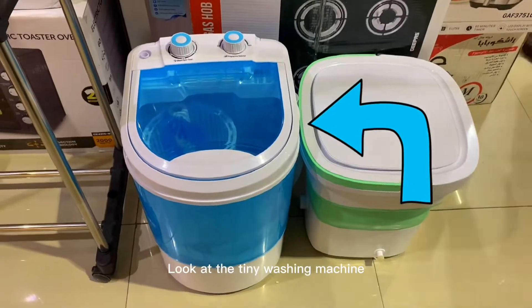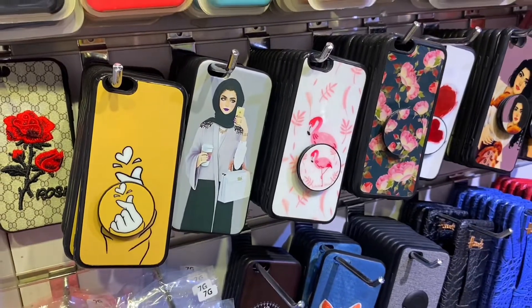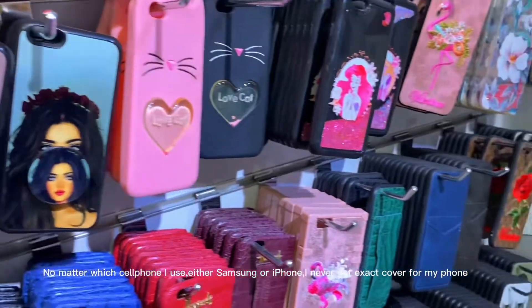Look at the tiny washing machine. No matter which cell phone I use — either Samsung or iPhone — I never get the exact cover for my phone.